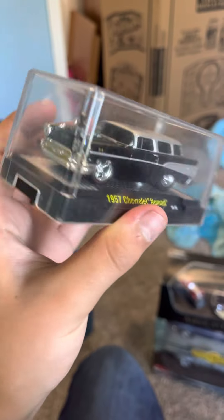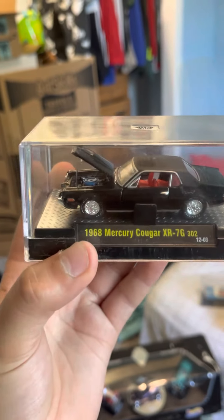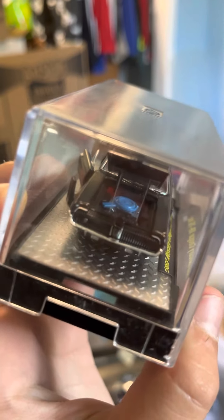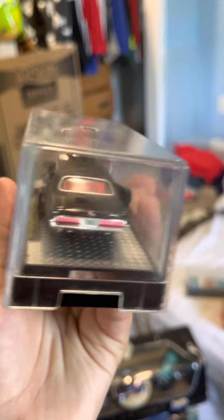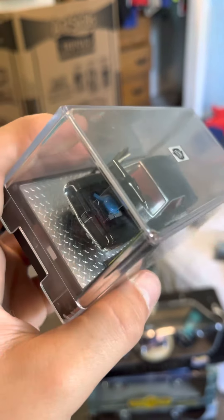Next I got a '57 Nomad in black, an M2 with opening hood - kind of an over-exaggerated, Muscle Machines-looking style. It's beautiful, I love the black with the redline tires. Next is another M2, a '68 Mercury Cougar XR7-G with a detailed engine, opening hood, opening doors. It's black with a matte black top and red interior - love it.